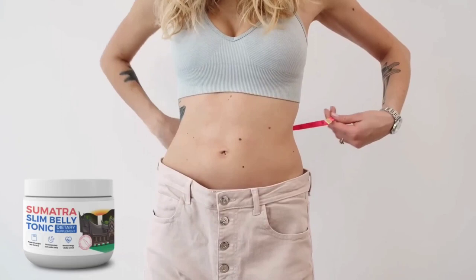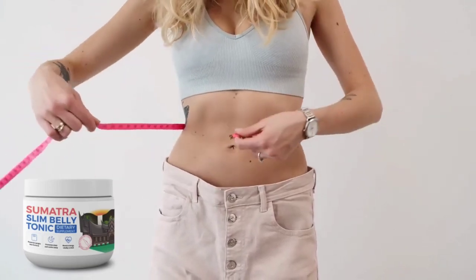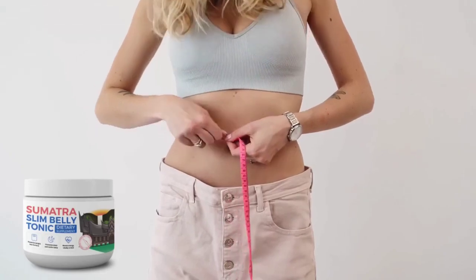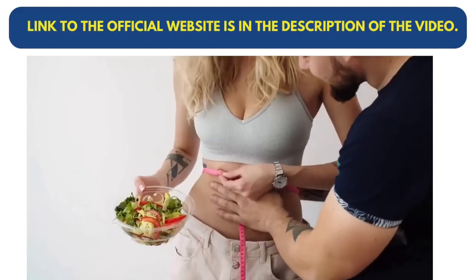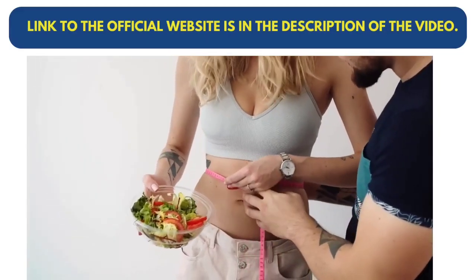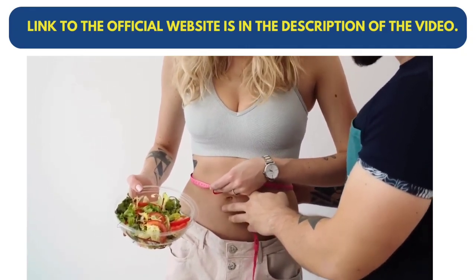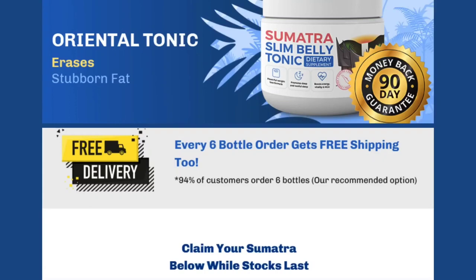In addition to these personal benefits, they offer a 90-day guarantee. If you don't see any results within this period, you can request a refund on the official website, and they will reimburse you 100% of your money. It's a serious commitment, and you have nothing to lose, only benefits to gain.